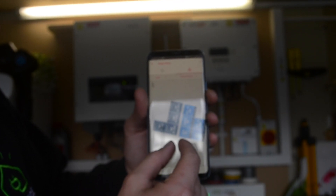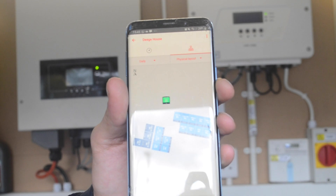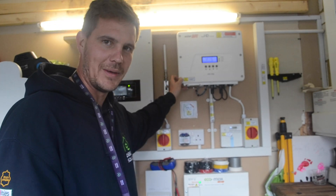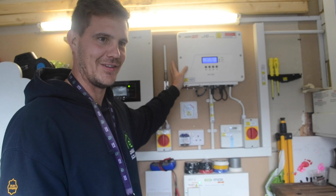If I ever have a problem, or any of our customers have a problem, we get notified through this software. Brilliant product — couldn't recommend it enough. If you can push the boat out a bit more, it's worth it for this bit of kit.